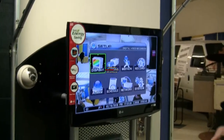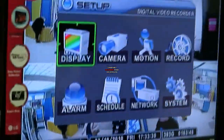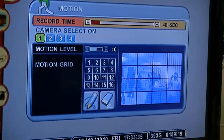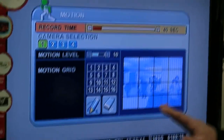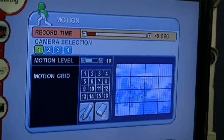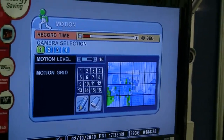I'll show you the menu here. The menu is pretty nice — this DVR has a very easy-to-use menu. One of the things that this DVR does is motion detection. You set it on motion, and you can see, as I move my hand, that the recorder is actually picking up that motion all by itself without an additional motion detector.